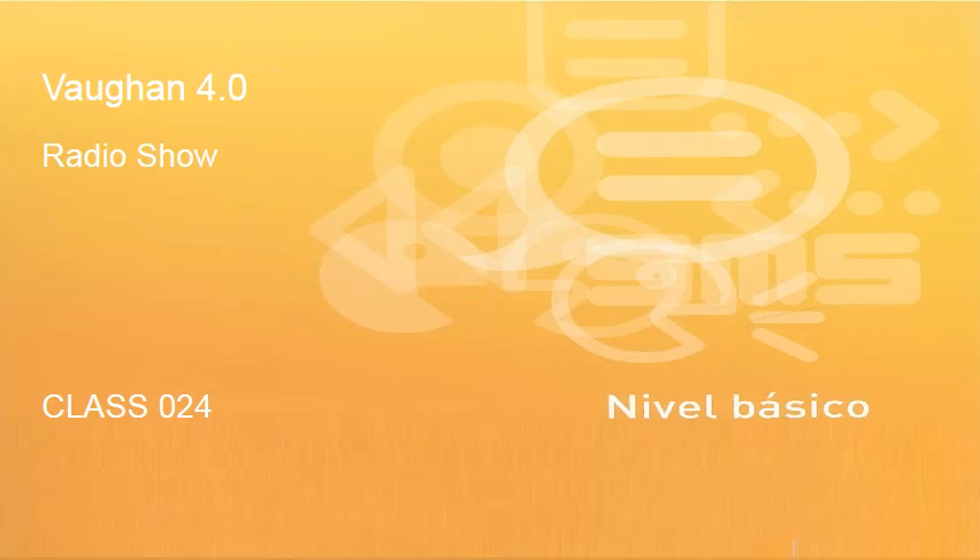Welcome to Bauga en Inglés 4.0, the radio show with Kyle Miller, following class by class, step by step, the material of Bauga en Inglés 4.0 on Aprende Inglés de Uve. Clase 24, Class 24. Let's go!